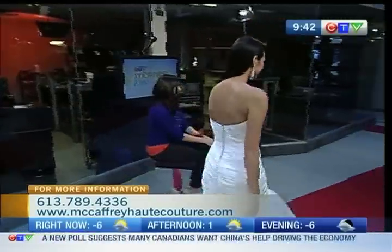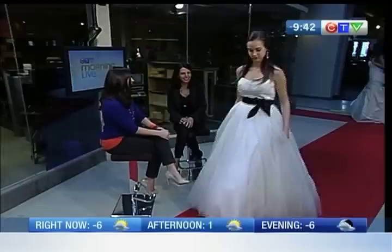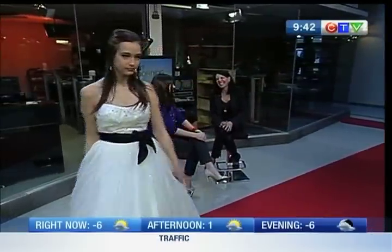That could be somebody's dress if they head in — first come, first served on Saturday and Sunday. It starts at 10 a.m. If it fits you, it could be yours. I think you're going to have a couple of people waiting at the door before 10 a.m.